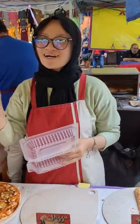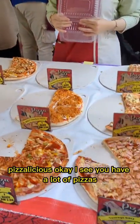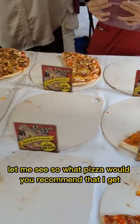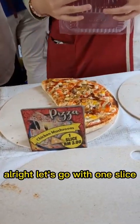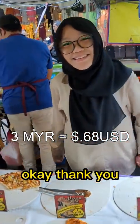Hello! Welcome to Pizzalicious. I see you have a lot of pizzas. What pizza would you recommend that I get? I recommend this one — our best-selling chicken mushroom. Chicken mushroom? Alright, let's go with one slice. Terima kasih.